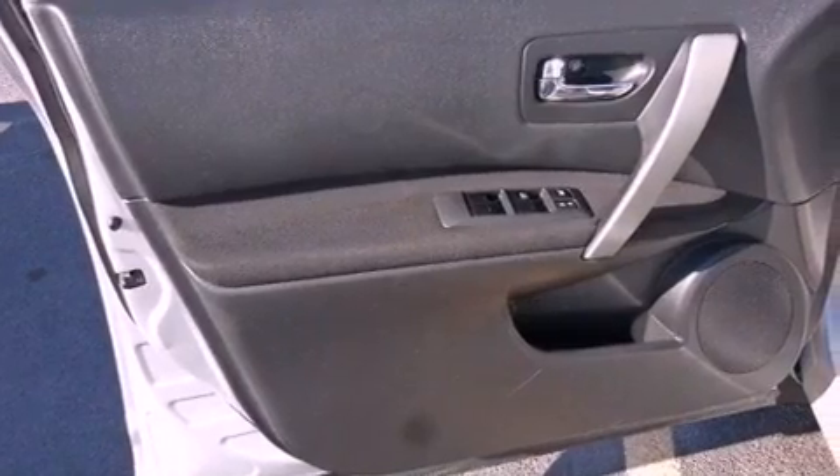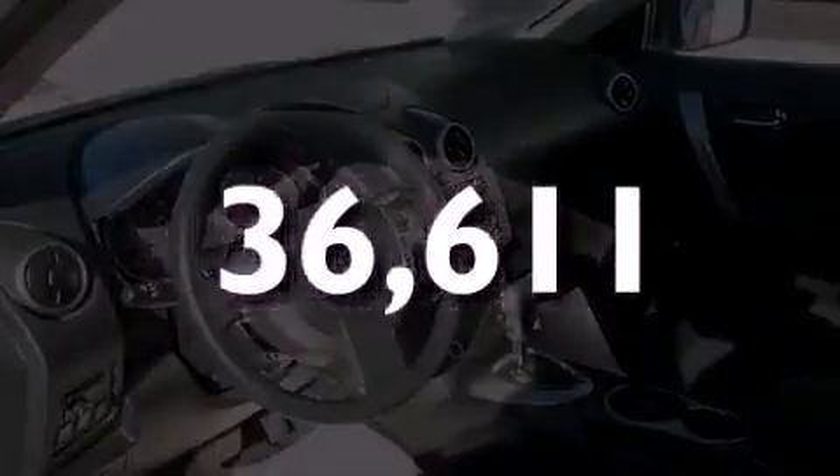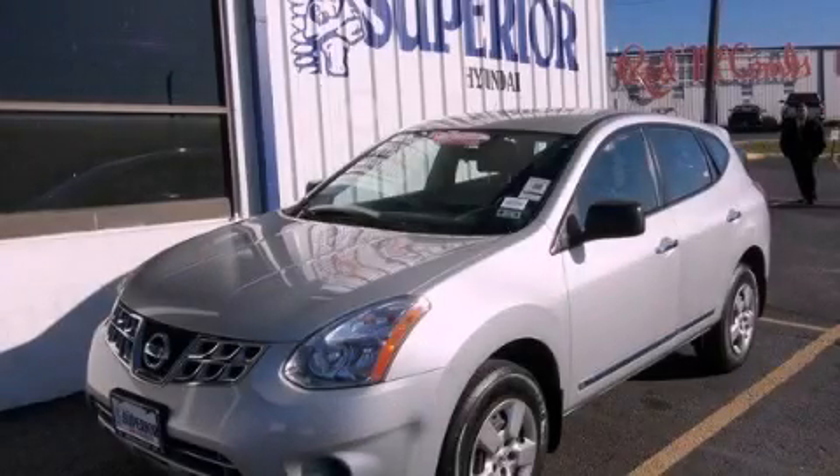Rear curtain air bags, air conditioning, and this vehicle has less than 37,000 miles. This vehicle is sure to sell fast. Call and arrange your test drive today.